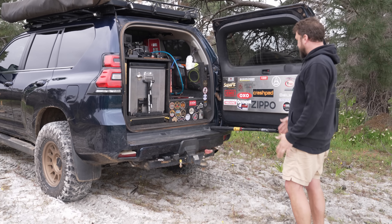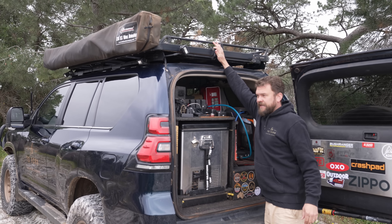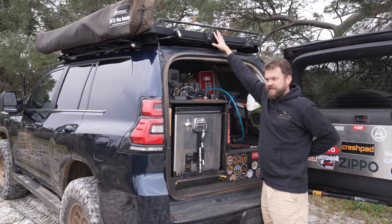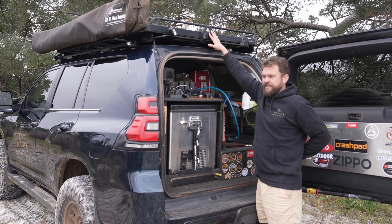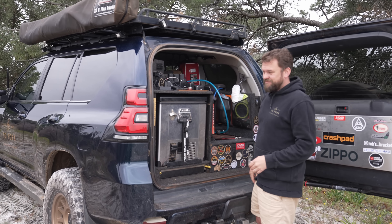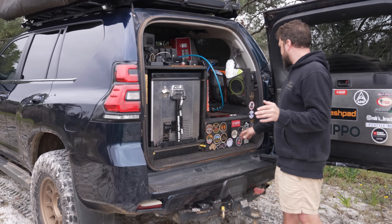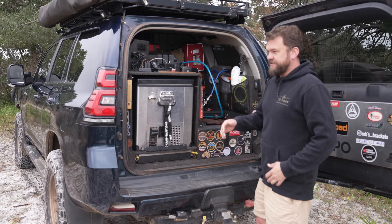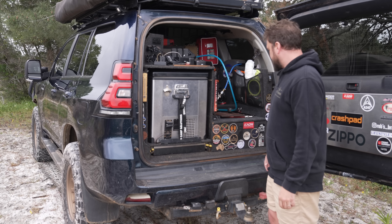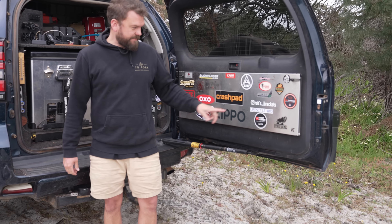Inside, there's a Front Runner table — great quality, bulletproof, though I'd like it to be about 20 cm taller as I get a sore back using it for long periods. The drawers are made by Pro Camp Solutions, now merged with Custom Installations — I've beaten the crap out of them and everything still works. Built by Rob, whose brackets you can find on Instagram.